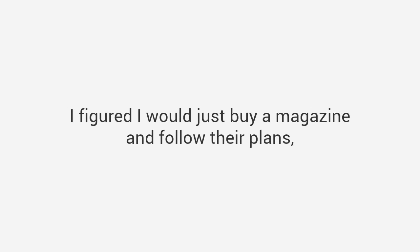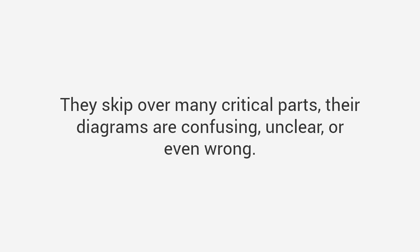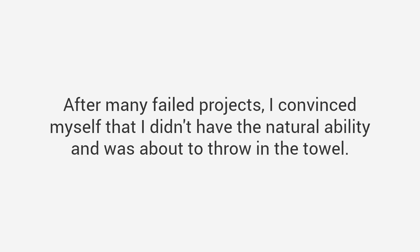I didn't let my failure stop me — I figured I would just buy a magazine and follow their plans. But I discovered that most of the plans were absolute garbage. They skip over many critical parts, their diagrams are confusing, unclear, or even wrong. Worse still, the instructions assumed I was a skilled craftsman with access to expensive tools. After many failed projects I convinced myself that I didn't have the natural ability and was about to throw in the towel.